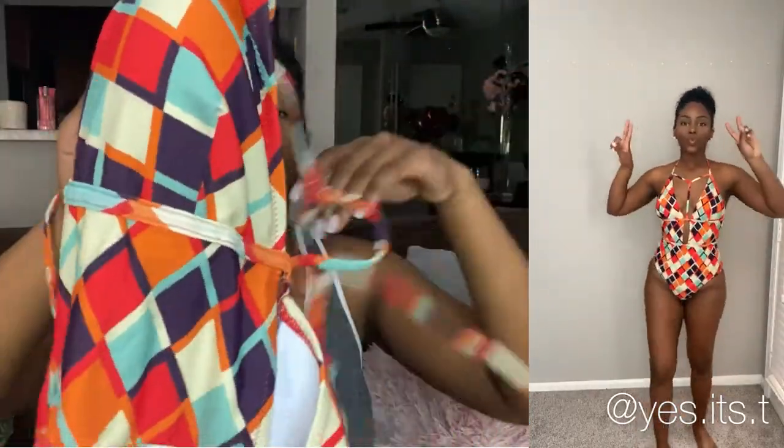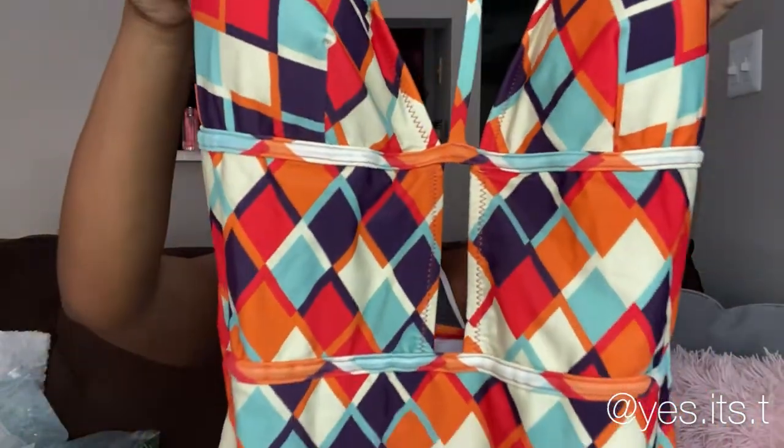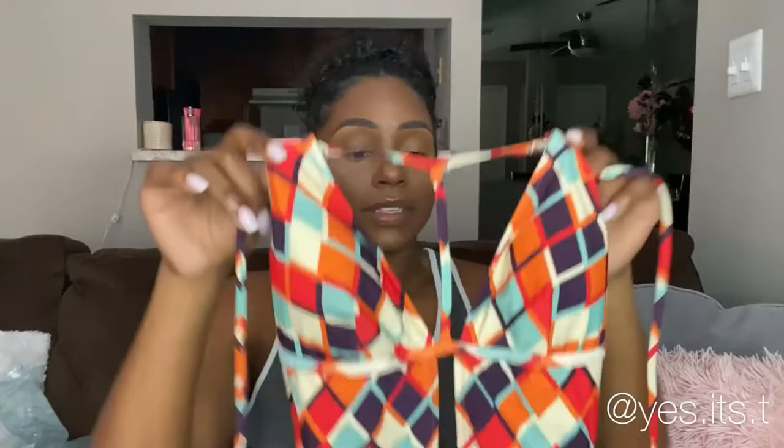I really liked the colors in this as well — it's nice and bright, fun, and summery. So this one is a cute pick. It's a size medium and it fit perfectly, so I did a great job on the sizing.